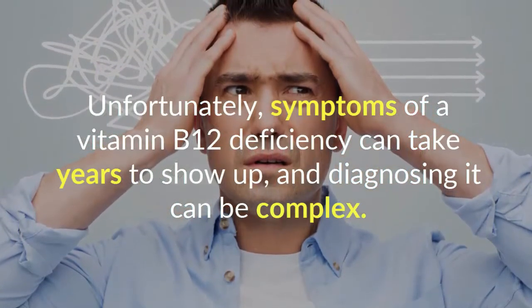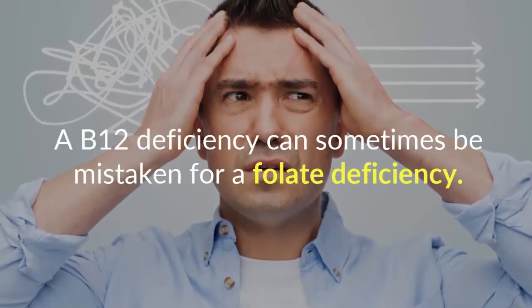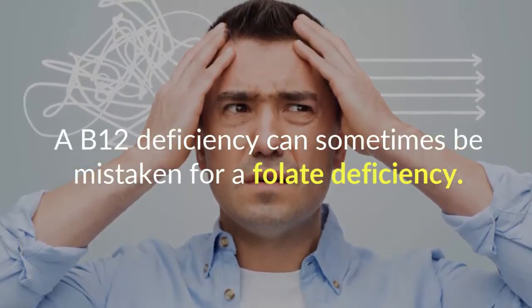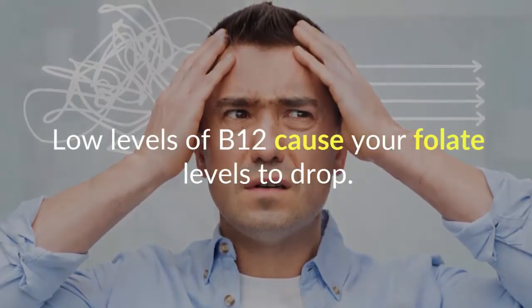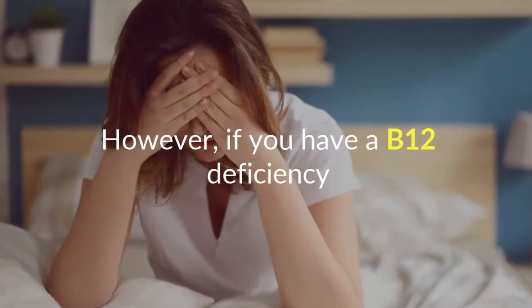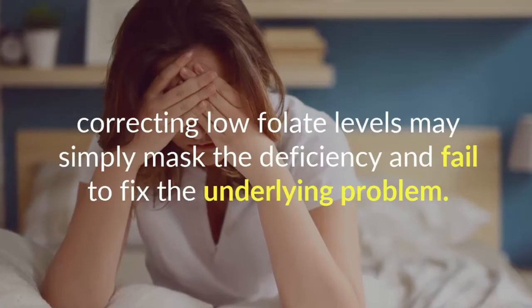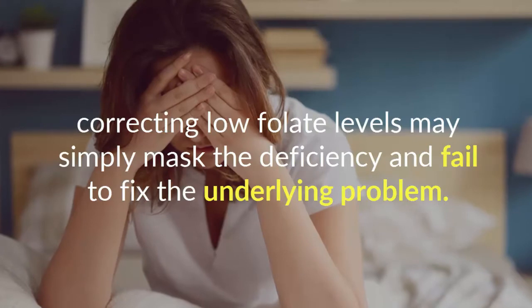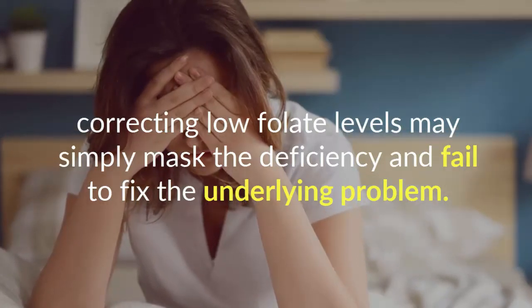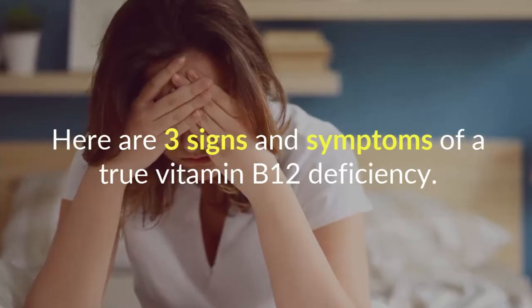Unfortunately, symptoms of a vitamin B12 deficiency can take years to show up, and diagnosing it can be complex. A B12 deficiency can sometimes be mistaken for a folate deficiency, as low levels of B12 cause your folate levels to drop. However, if you have a B12 deficiency, correcting low folate levels may simply mask the deficiency and fail to fix the underlying problem. Here are three signs and symptoms of a true vitamin B12 deficiency.